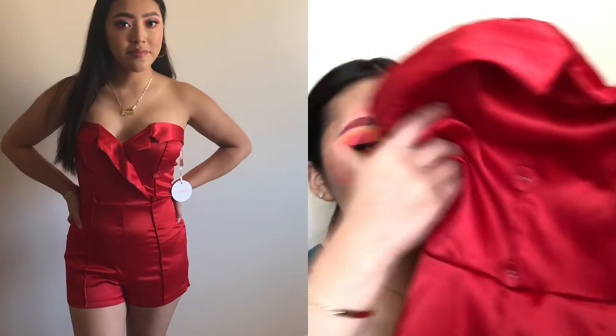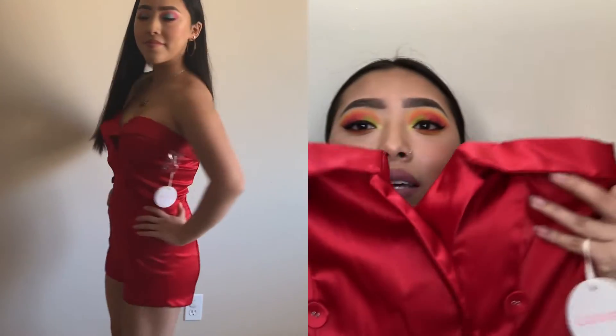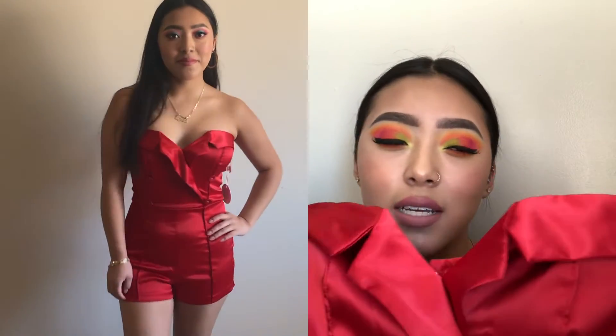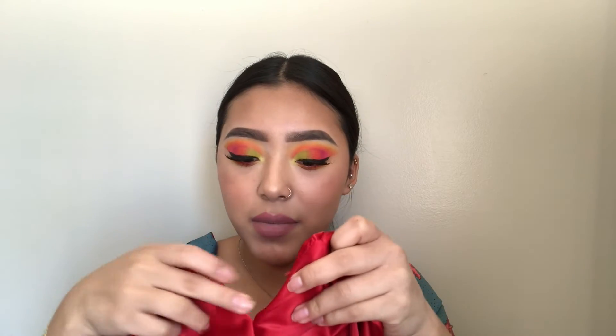Online you can find more deals and more styles that they won't have in store but will have online. Next is this satin red romper — it is so beautiful. It's a red sexy romper and as you can see it has a V-shape in the front and the zipper looks like that. It's so beautiful.